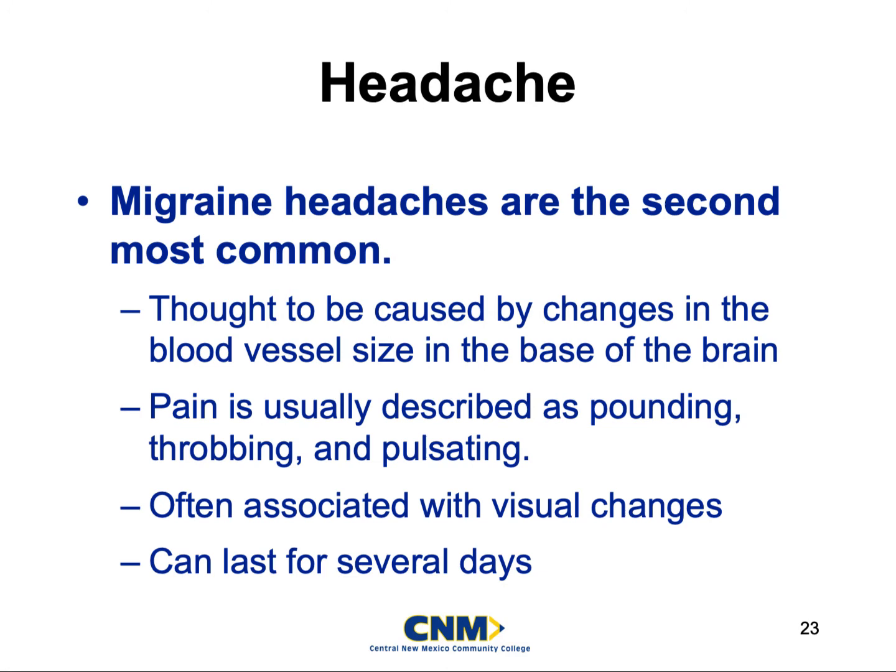Migraines can be associated with visual changes — people can get blurred vision. That's why they're photosensitive to light, or they could be completely photophobic, needing a dark room, a blindfold, and keeping their eyes closed. They might put ice behind the base of their head to try to get the vessels to dilate. Unfortunately these can last for several days. Usually when we get called for migraines, these people have already been diagnosed, have exhausted all other options at home, and just want the pain to go away.